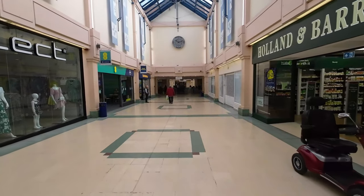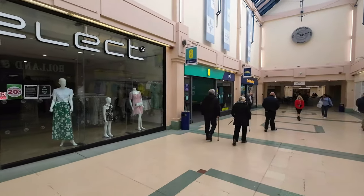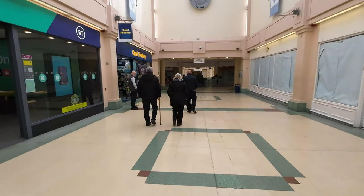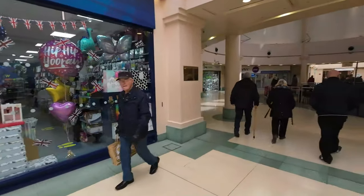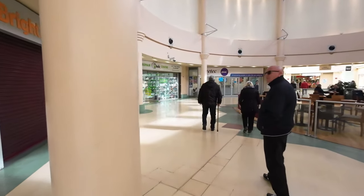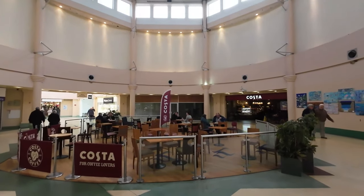Inside the very, very small shopping arcade — nice roof, that's what it's got going for it. Okay, definitely very quiet in here.